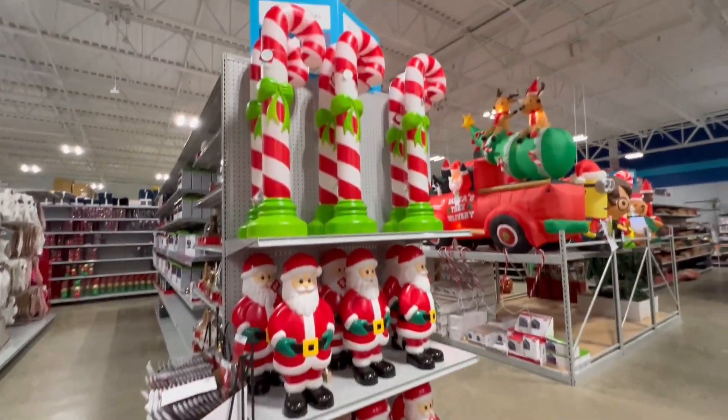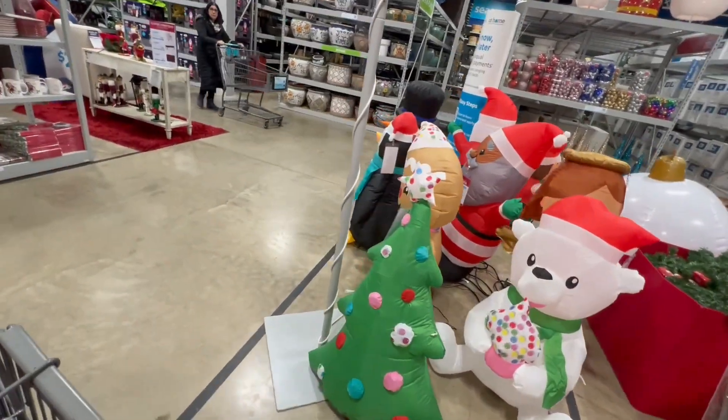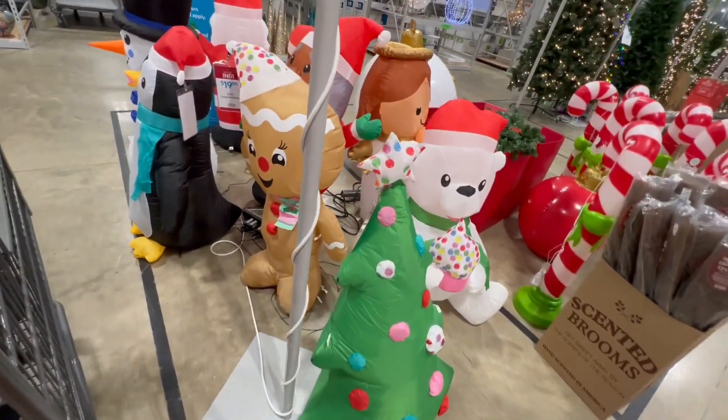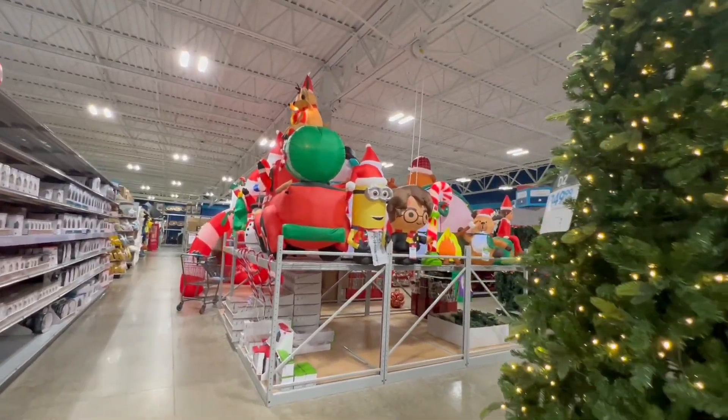I see some nice blow molds - Santas and candy canes. And look over here, we've got some inflatables. Here's a nice little cute Christmas tree - it's probably about three and a half feet tall. Let's check out the inflatables.